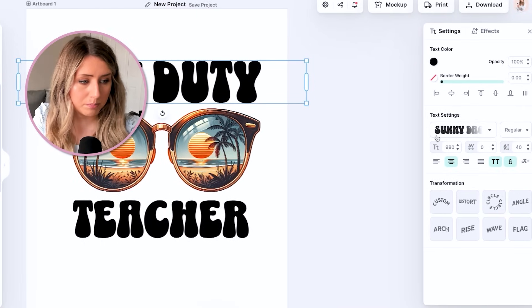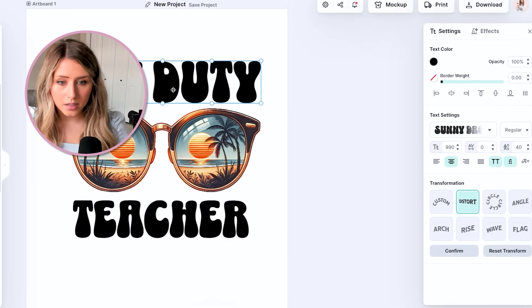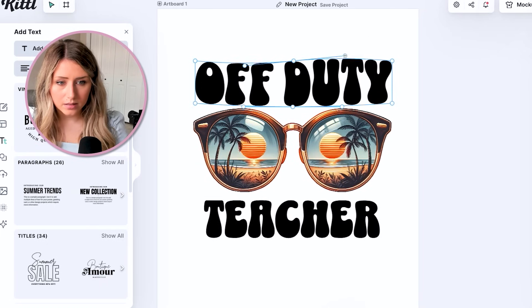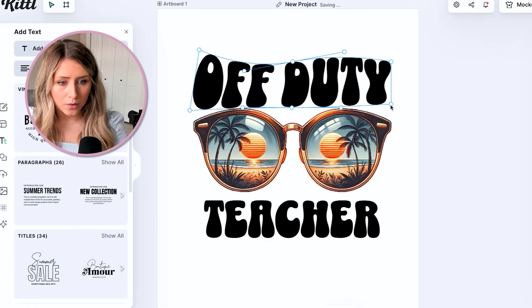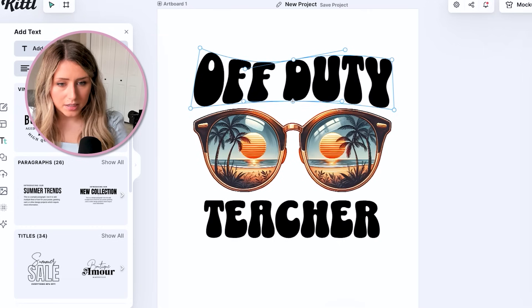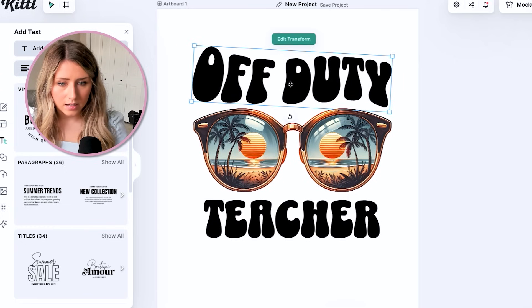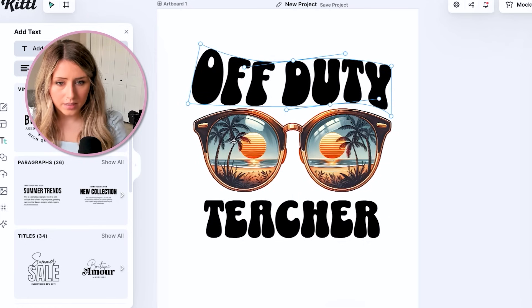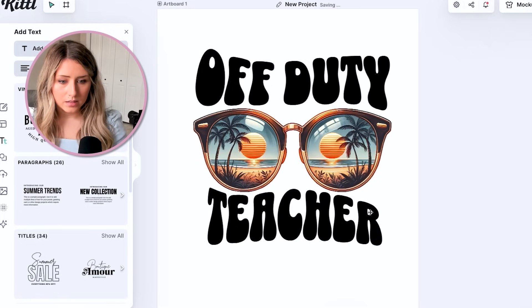I'm going to go with 'Off-Duty Teacher' — I'll center all the text elements and then select them both and apply a fun font. I really like the Sunny Drop font — it's such a trendy font right now, I'm seeing it everywhere. What's fun about Kittle is we can stretch and distort our text, so I'm going to distort it around the glasses a little bit to give some shape and make it more interesting.